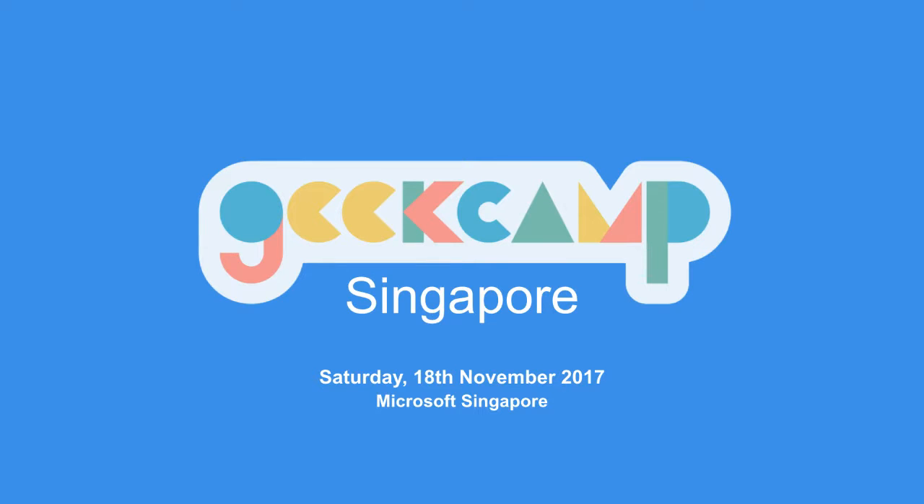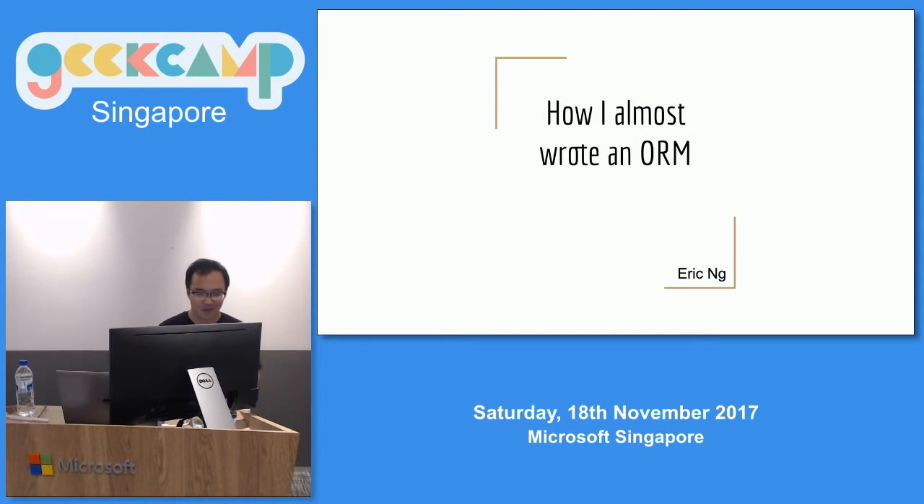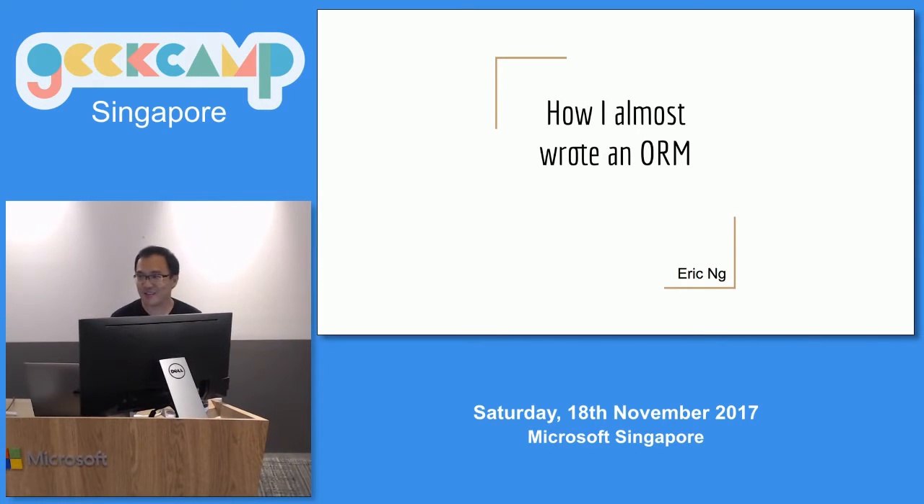Okay, can everybody hear me? Yes. Nice. So, thank you for frying my brain. My brain was already fried. But this is just a story, no information. It should be quite light-hearted. I'm Eric. Today this is a story about how I almost wrote an ORM.